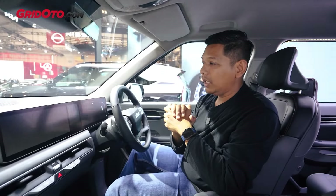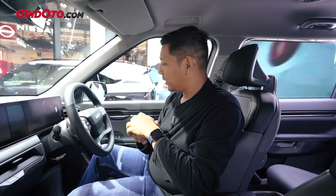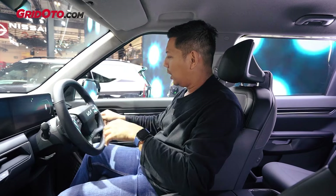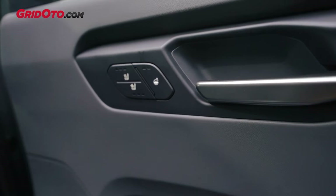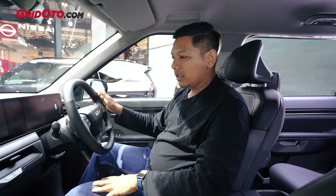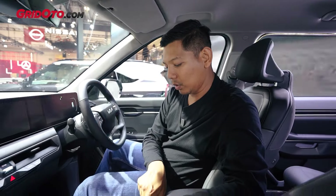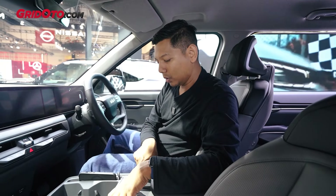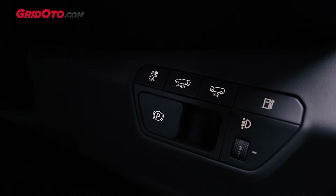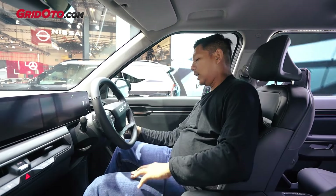Tapi untuk fitur temen-temen, ini masih mirip seperti yang ada di versi GT Line. Jadi kalau misalnya kita lihat di sini aja, ventilated seat sama heater seat di bagian depan ini tetep ada. Bahkan untuk pemanas setir ini juga tetep difungsikan, tetep ada. Lalu juga di sini ada beberapa untuk pengaturan AC-nya, di sini juga tetep ada pengaturan ini, ada hill descent control juga, ada auto hold juga. Lalu kalau di kanan ini, memang kenop untuk parking brake elektrik ada di posisi kanan, dan untuk buka power tailgate juga ada di sini.